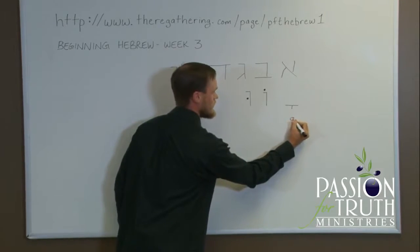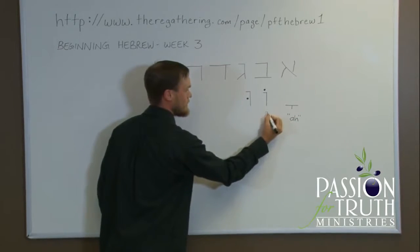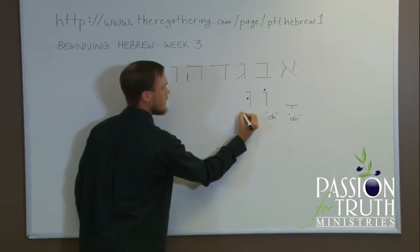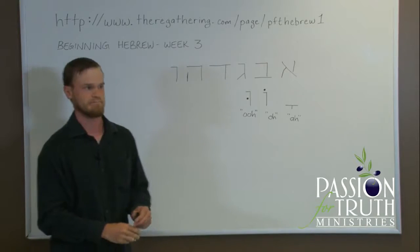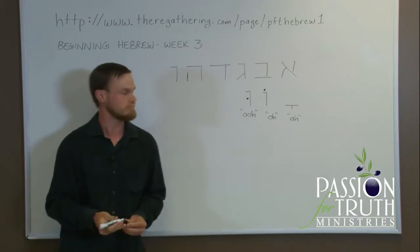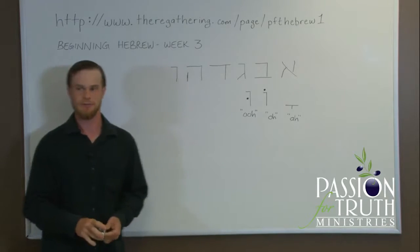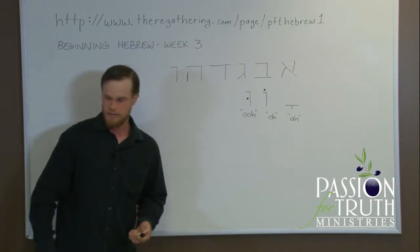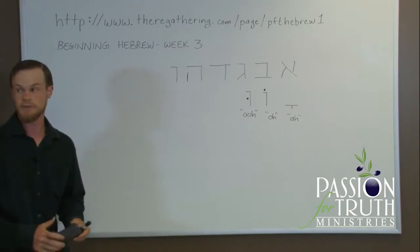The Qamets is a short A sound. The Cholam is a long O. And the Shuruk is a long U, or 'oo,' as in 'room.' The vowels are much harder to remember than the letters. So we're on to our seventh letter today.